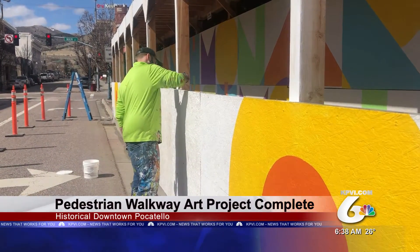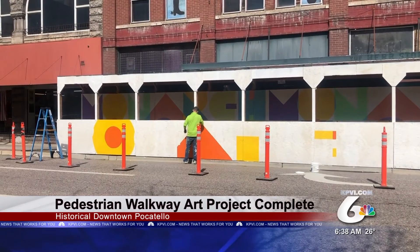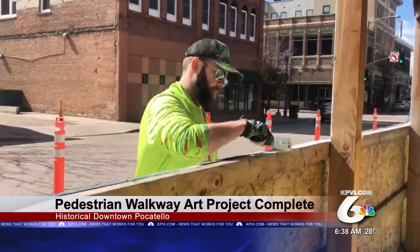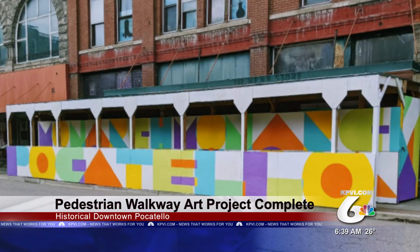A local mural artist has finished the artwork on a pedestrian walkway in historic downtown Pocatello. Mural artist Nick Hottman has completed phase two of the Monarch Pedestrian Walkway art project. He says the city requested the owners of the Monarch to cover up some graffiti on the walkway, and so Hottman was asked to do that project.